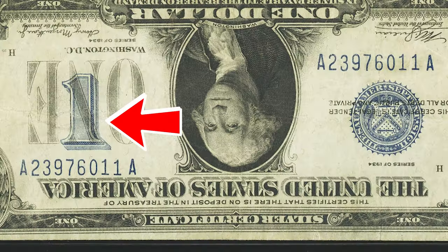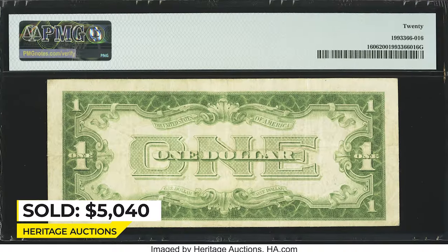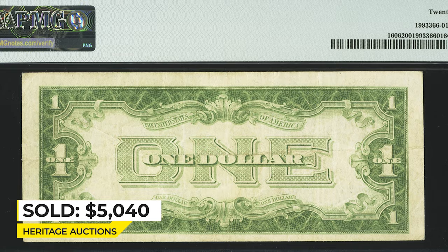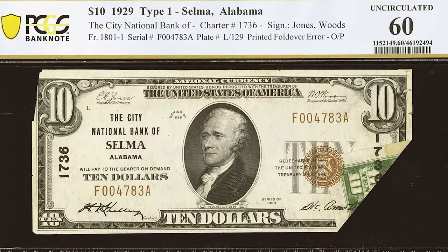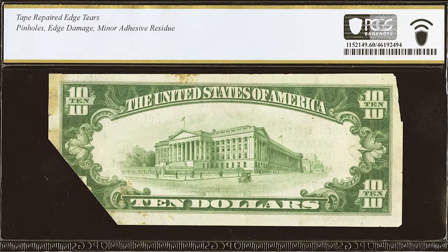Due to the large blue 'ONE' counter as part of the design, it sold on May 6, 2022 for five hundred and forty dollars at Heritage Auctions. Moving on to the ten dollar bill printed in 1929, graded as Uncirculated 60 Details by PCGS.